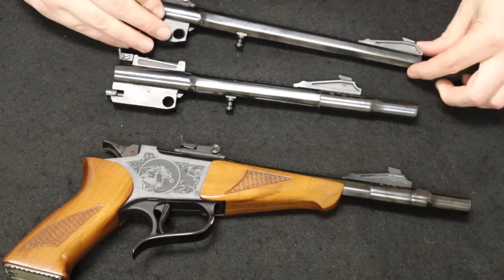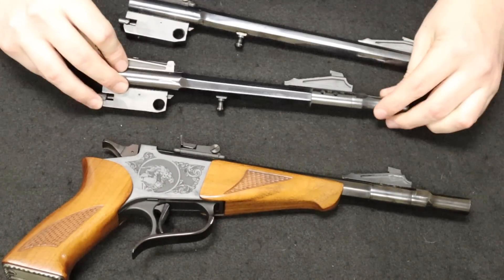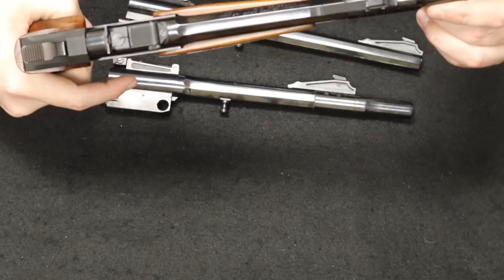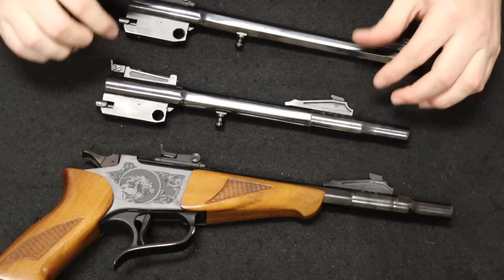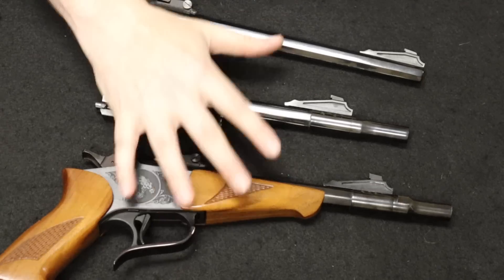This one here has a .222 barrel, a .44 Magnum barrel, and a .45 Colt slash .410 barrel as well — kind of a cool variety. There is the Thompson Center Contender.